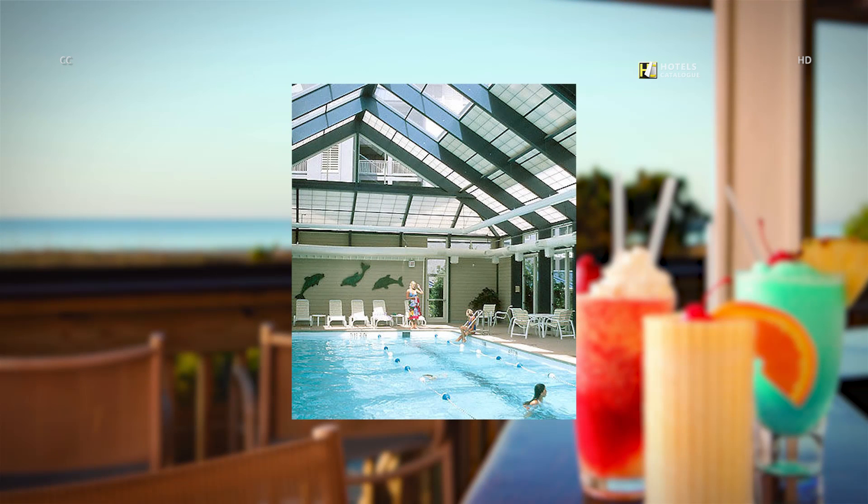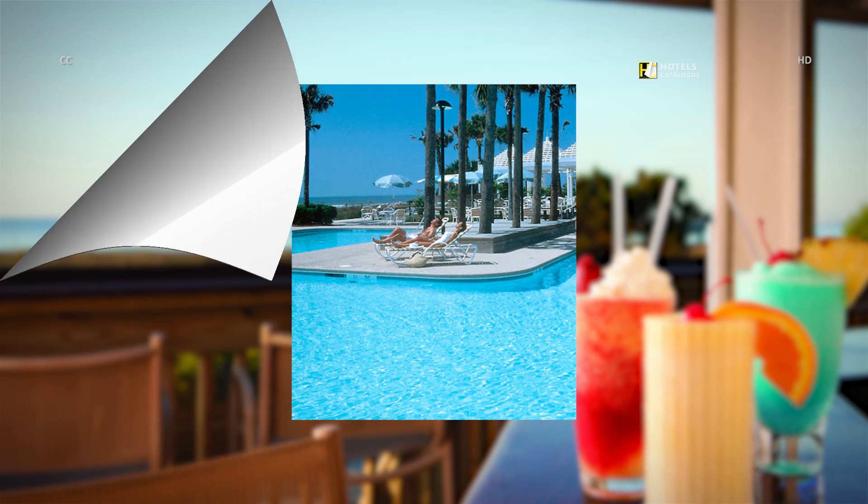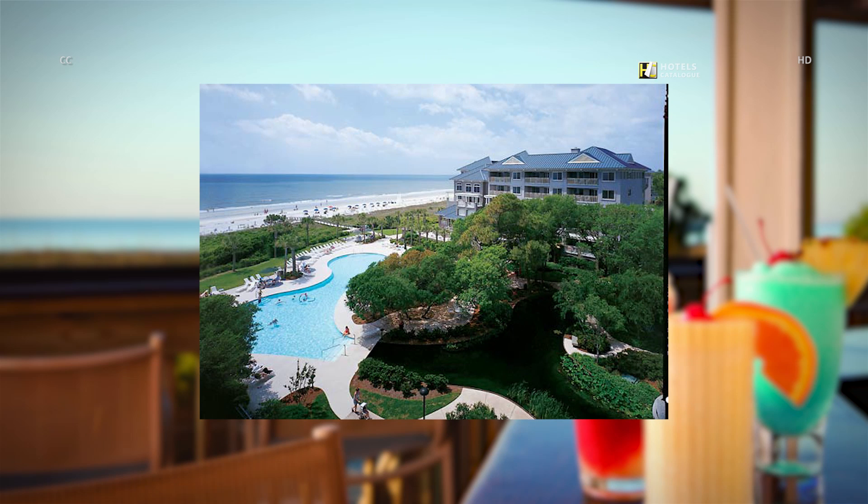You can swim regardless of what time of year it is. Stay refreshed with a swim in our tranquil heated indoor pool. Choose between the indoor pool, outdoor pool, or Forest Beach. Bring the family to our South Carolina beach and golf resort — our outdoor pool overlooks the ocean and promises a truly refreshing dip.